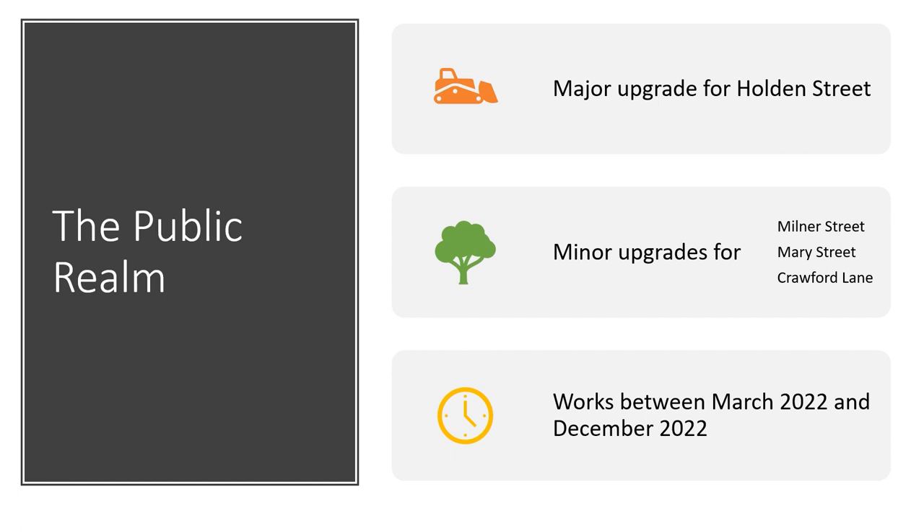Next are the public realm upgrades around the stadium itself. There will be a major upgrade for Holden Street, and some minor upgrades for three nearby streets — Milner Street, Mary Street, and Crawford Lane. The works will be happening between March 2022 and December 2022.